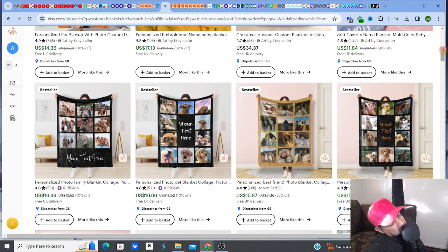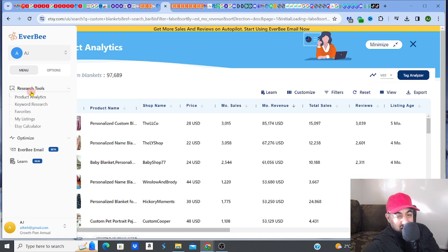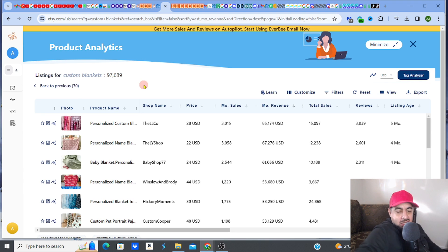Let's go to Everbee — my go-to nugget finder, the diamond finder that gives me all my gems. Check out the link in my description for free access. Let's go to product analytics and check how crazy this is right now. The personalized custom blanket types are really doing well and the numbers are huge.